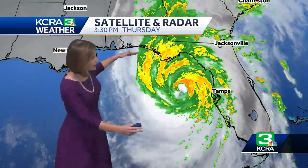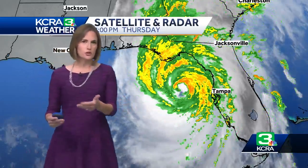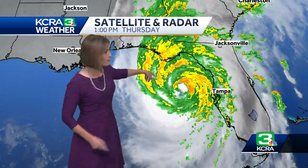You can see it here on the satellite and radar just how much of the eastern Gulf of Mexico the storm takes up. That contributes to the storm surge — more water getting pushed up ahead of the storm. That's what causes that surge there, but I want to zoom in a little bit closer.